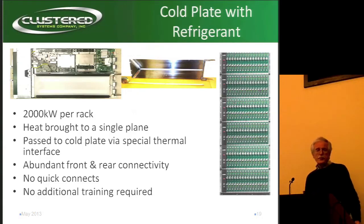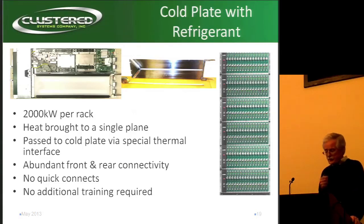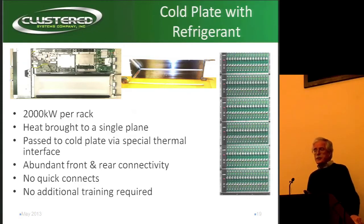It's not 2,000 kilowatts per rack — I got over-ambitious — it's actually only 200. You can see in the top left the picture of a blade. We actually use Intel E2600 JF boards in here.